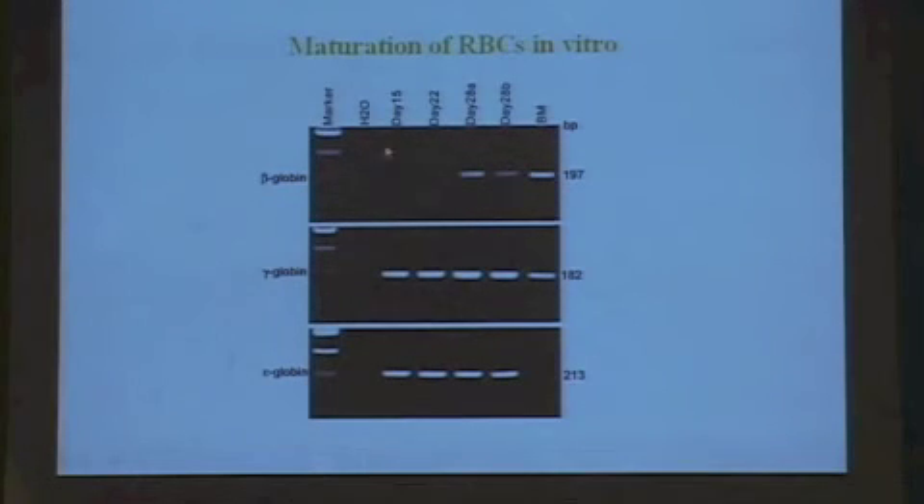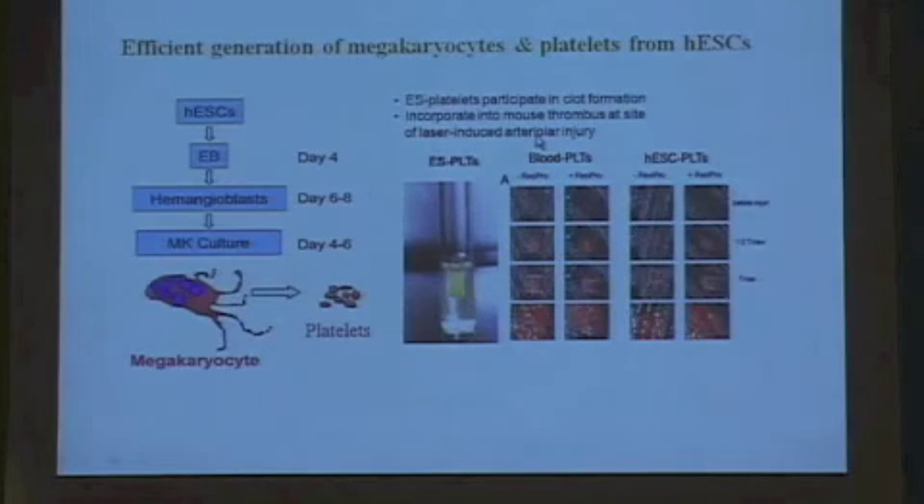We've also recently shown that we can mature these cells further so that they start to also express the beta-globin hemoglobin, so that by day 28 we are seeing beta-globin profiles similar to those in bone marrow. Additionally, these hemangioblasts can be turned into all sorts of different cells, including dendritic cells. Another cell type of interest is the megakaryocyte, which of course gives rise to platelets.